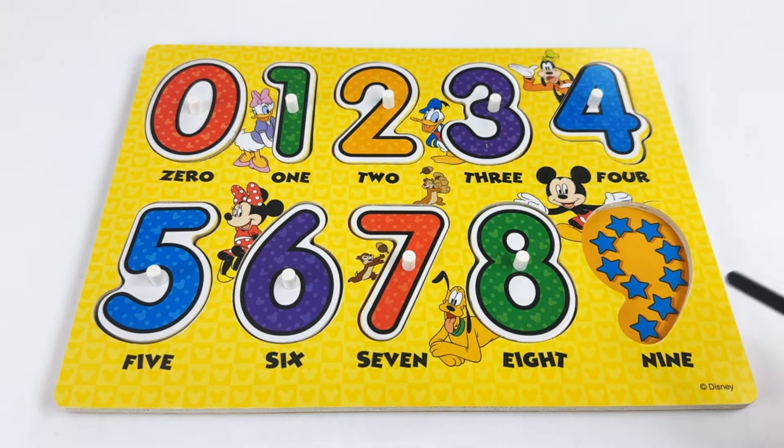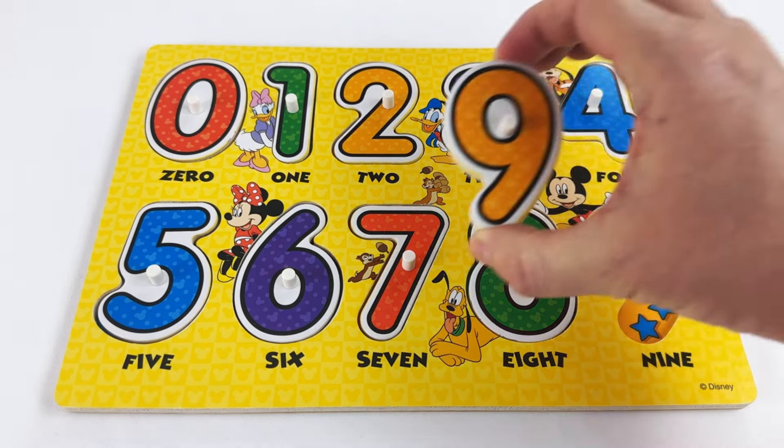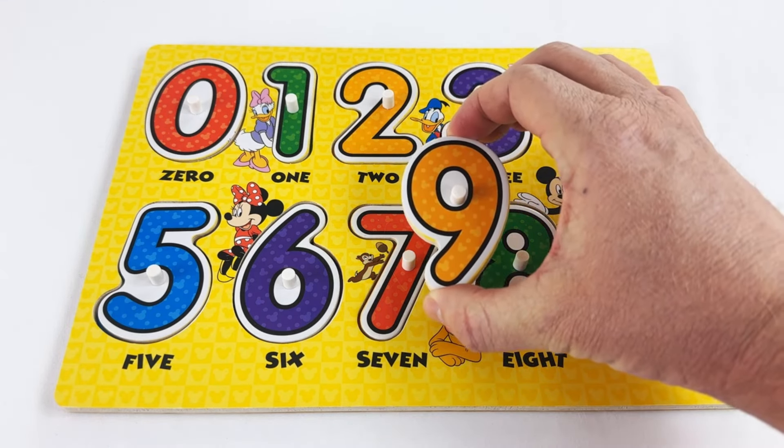Our last number is the number nine. It has nine blue stars. Can you count them with me? One, two, three, four, five, six, seven, eight, nine. The number nine!